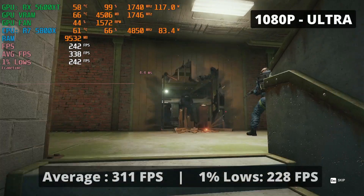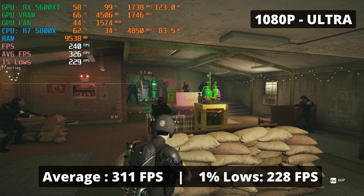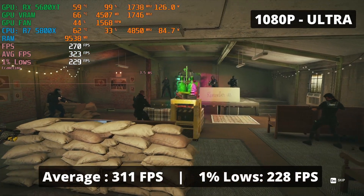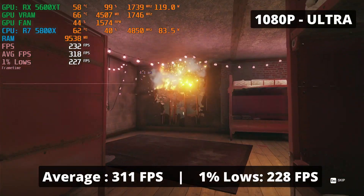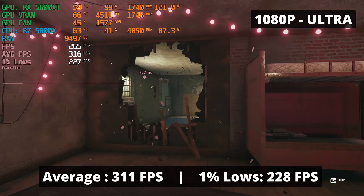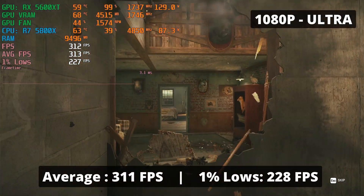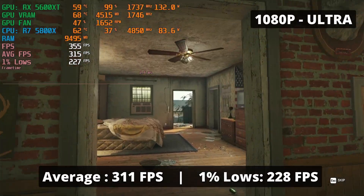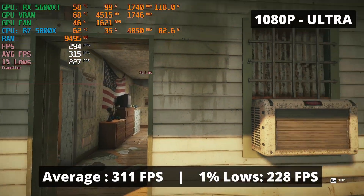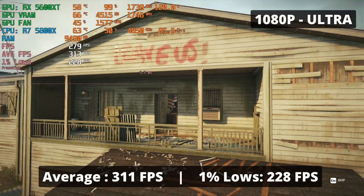The FPS you'll be getting with the RX 5600 XT in Rainbow Six Siege is just somewhere over the rainbow — an average FPS of 311 and 1% low of 228. I don't even know if people are capable of noticing this kind of FPS; most people are still running on 60Hz or 144Hz monitors. You'll be assured that your 144Hz monitor will be completely fed by these frame rates, so if you're missing shots, don't blame the computer with this kind of hardware.